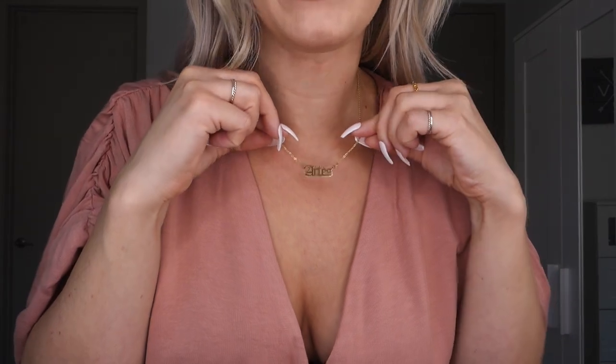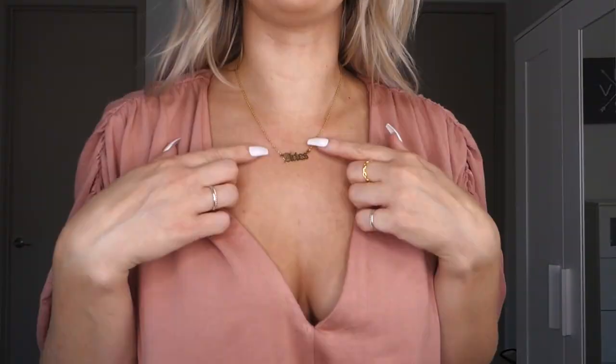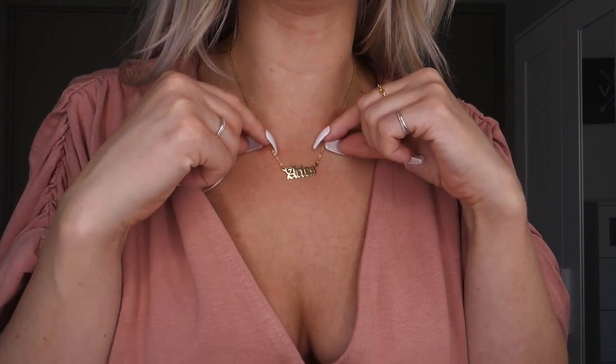The next thing I got is this little Zodiac sign necklace. I'm an Aries, so it says Aries — obviously they have every single Zodiac sign. I just thought it was so cute. I love the old English font. I'm a sucker for gold jewelry, and I've been wearing my Shannon name necklace all the time, so I feel like this will be a nice little switch-up to have my Zodiac sign.